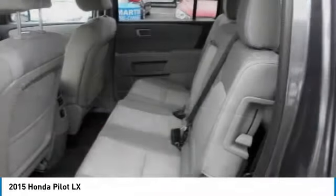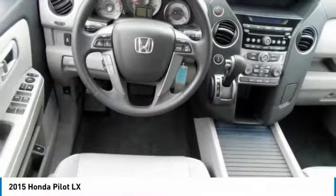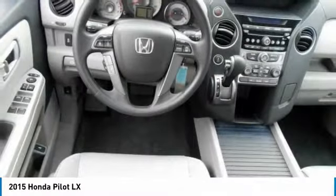Bluetooth, driver airbag, adjustable steering wheel. Take this vehicle for a spin and see why so many shoppers are now proud owners.